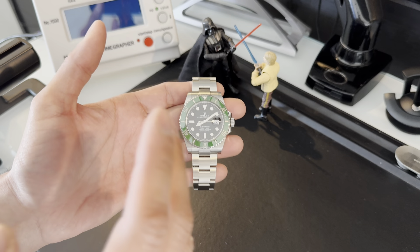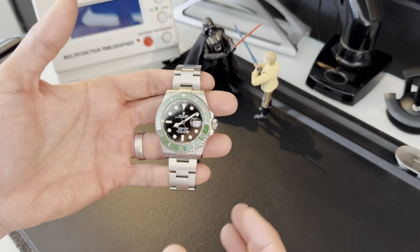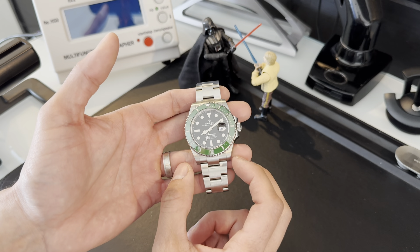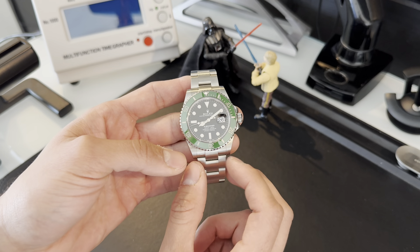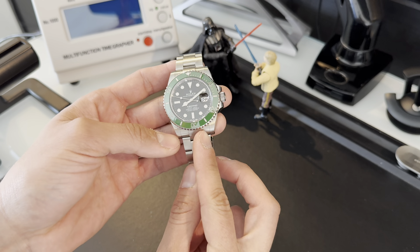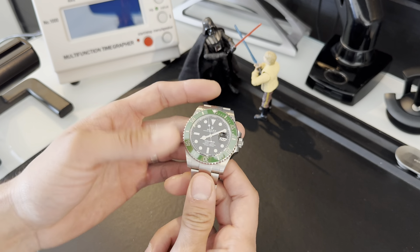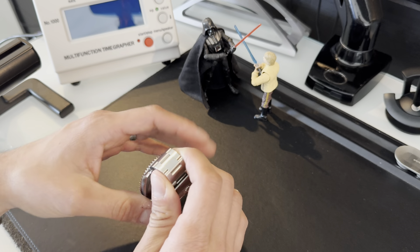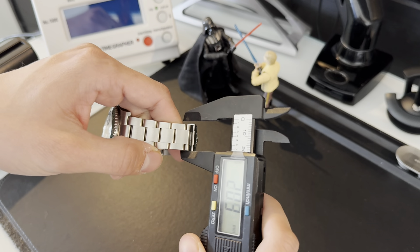This watch wears so much better than the previous super case. Rolex decided to taper these lugs a little bit more — those chunky lugs were even chunkier in the previous reference. They also increased the lug-to-lug from 20 millimeters to 21 millimeters, though that's not very noticeable. It tapers down to about 16.5mm just before the buckle, and the buckle itself is 19 millimeters.